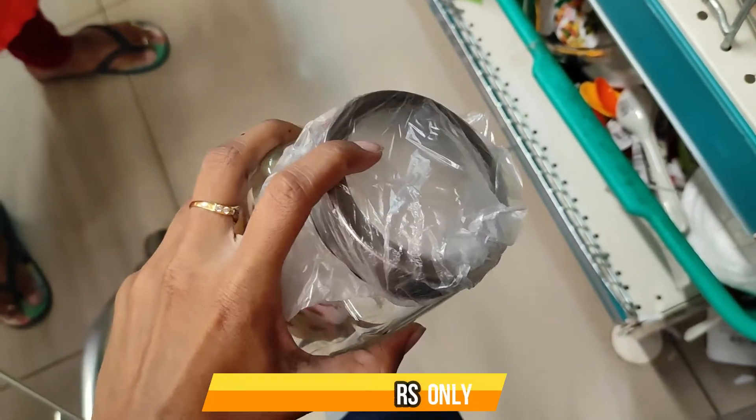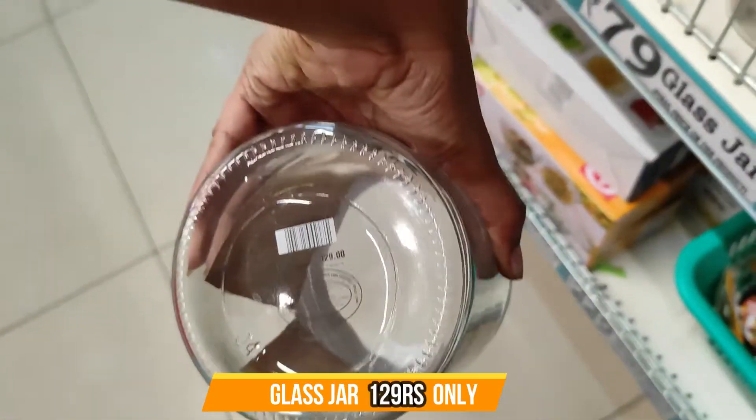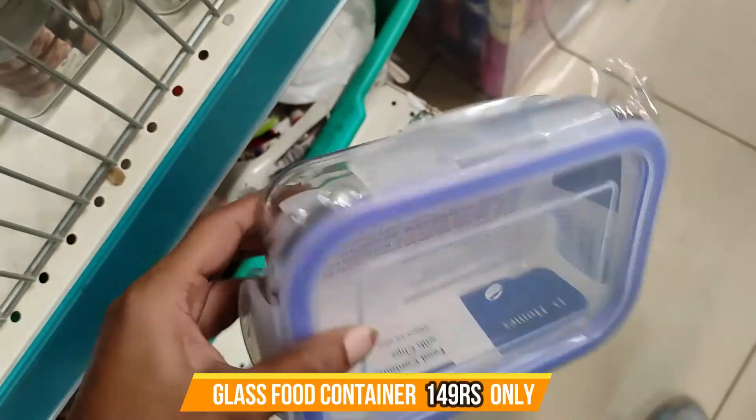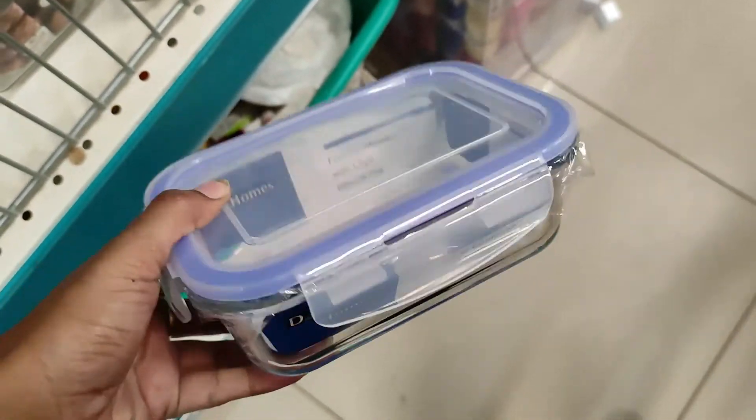And there is a glass chair item here. We have to buy the glass items in the kitchen. We can buy the glass items at a low price — you can try the glass items at a very low price.